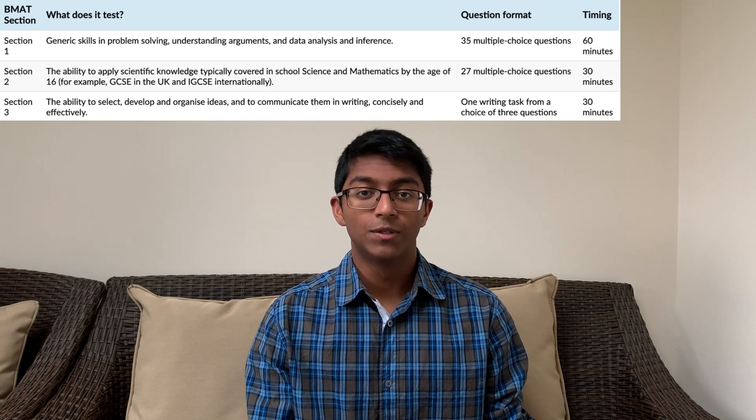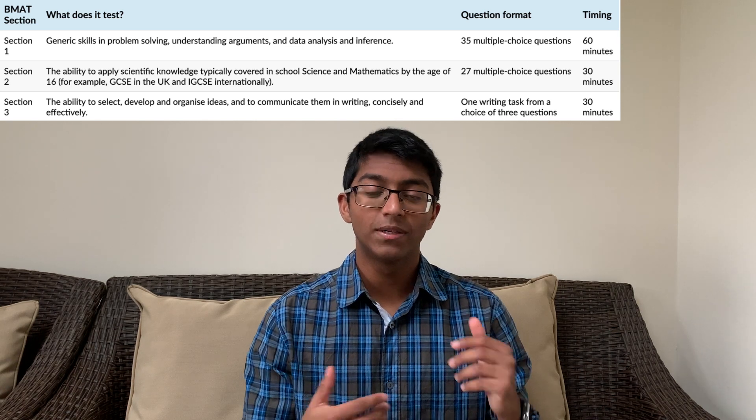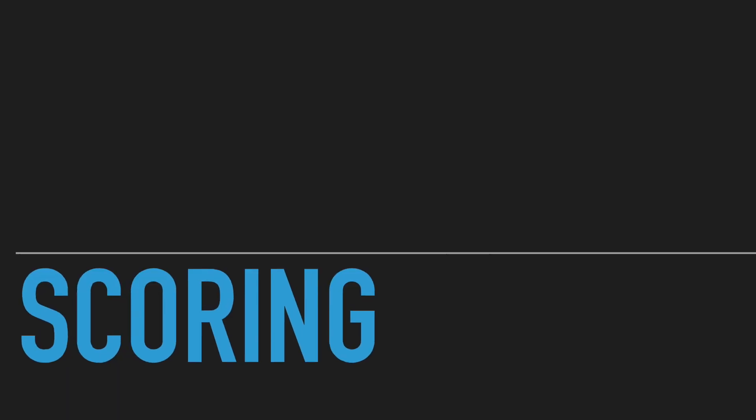Section three involves writing an essay in half an hour from a choice of three essay titles, and you only get one side of A4 to do this on. For sections one and two, your raw mark is converted into a score between one and nine, with nine being the highest. Section three is marked differently — it's marked by two examiners. You get a numerical score for the quality of content and an alphabetical score for your use of English. The numerical score ranges from one to five, with five being the highest.